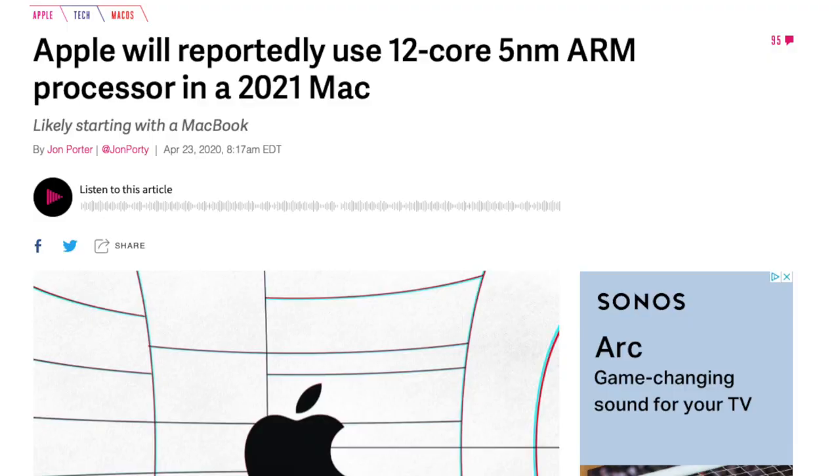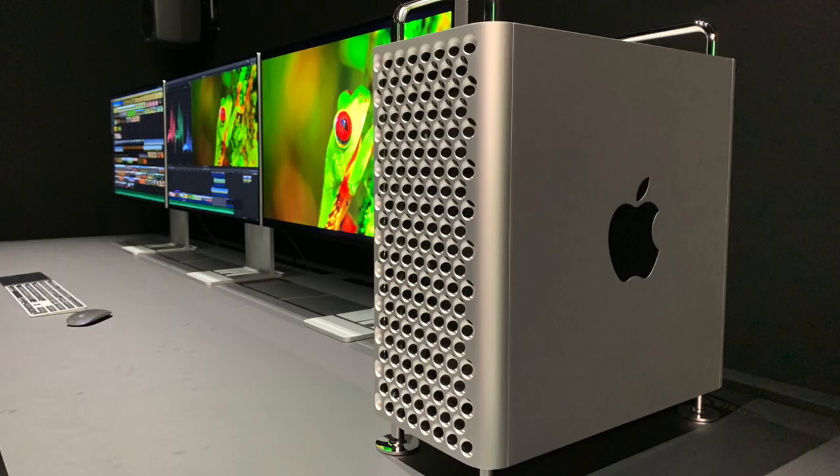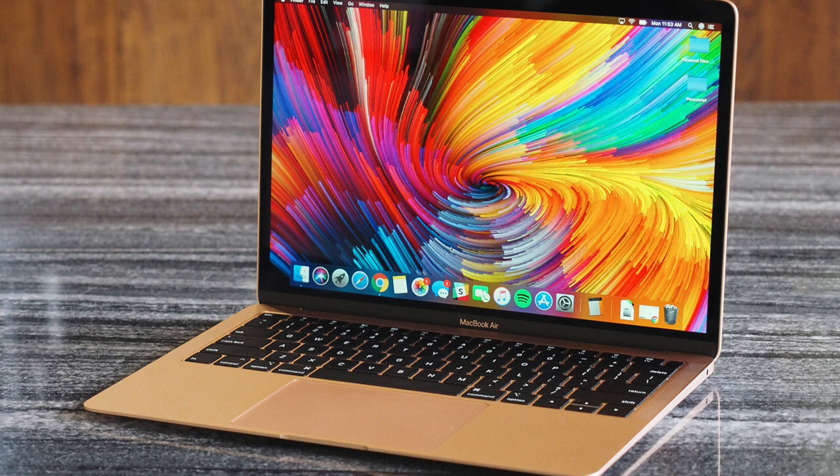You may be wondering about the mighty 12-core chip Apple is working on, with 8 performance cores and 4 efficiency cores. Well, apparently that's going to be exclusive to the desktops - it'll be in the new iMac and possibly a Mac Pro Mini. So expect the desktops to have the truly beastly chips since they have no restrictions in terms of power and space, while the M1 or 8-core architecture stays within the MacBooks.